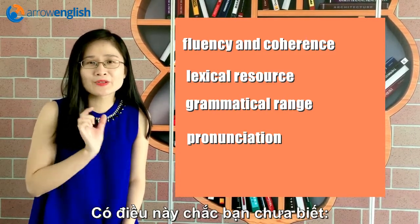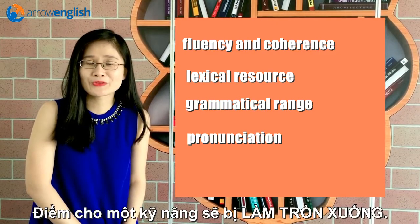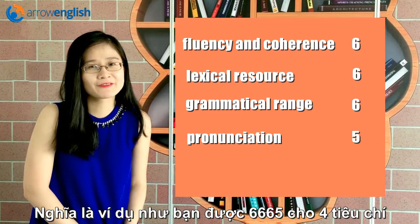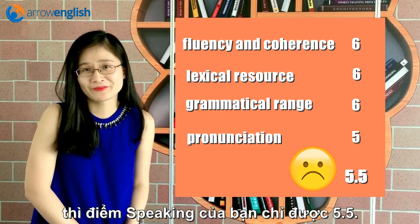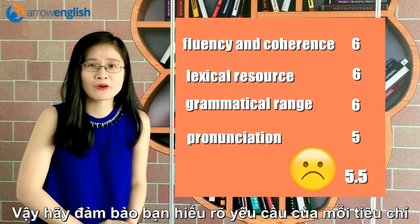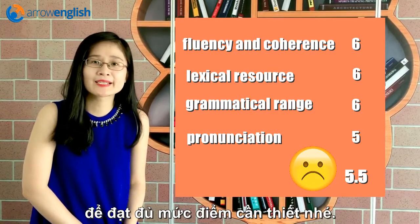There is a little bit of information that probably you are not aware of: your score will be rounded down. It means if you get 6, 6, 6, 5 for example, then you only get 5.5. So make sure you are pretty clear about what you need to achieve the score for each criterion so that you can reach your target for the speaking skill.